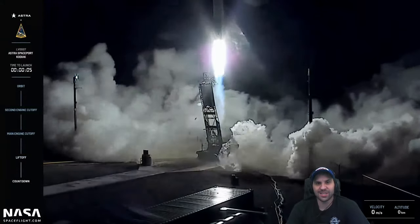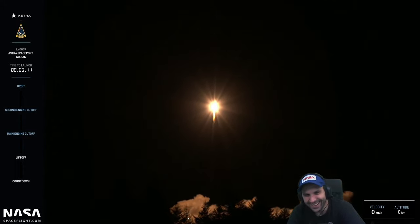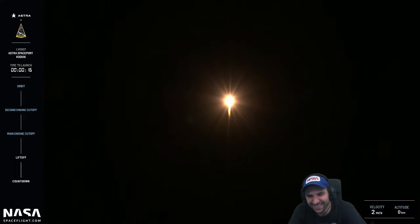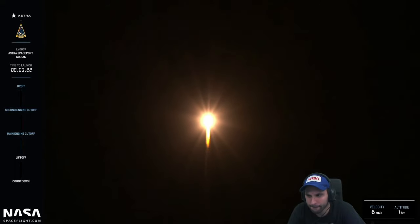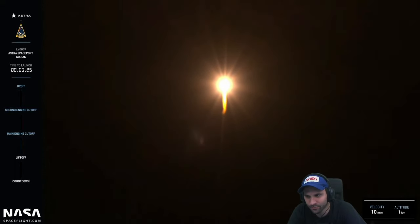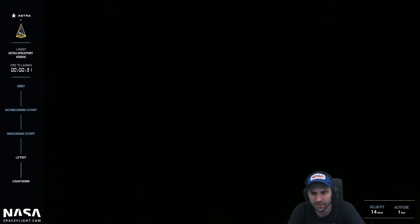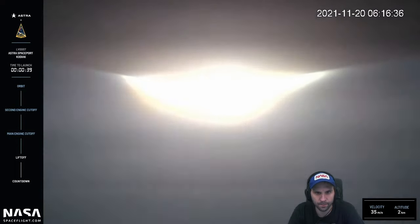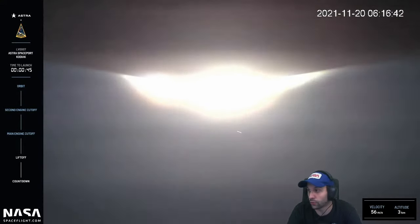There it goes! LV 0007 has cleared the pad and is on its way to space. Our next objective is max Q. On the left side of the screen you can see the vehicle's progress through milestones with velocity and altitude. Everything looks real good — vehicle is tracking downrange and has started pitching.